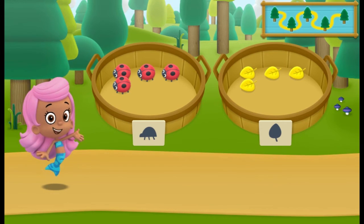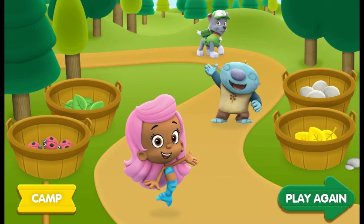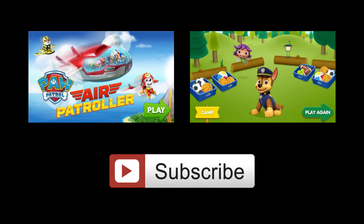Awesome! You sorted everything from our nature hike. What a fin-tastic hike! Check out all the cool nature items we sorted.